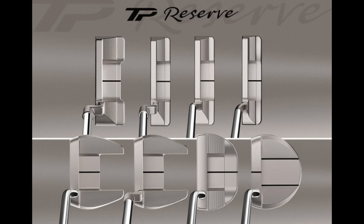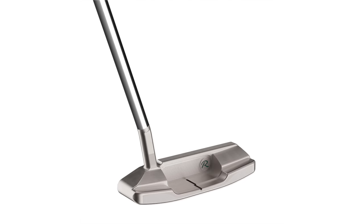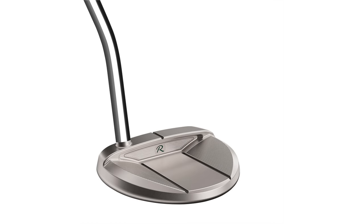That was a decent first roll, and we'll talk about what I think of these putters very shortly. But before we do that, take a look at the lineup because there are plenty of models to choose from — every shape and profile to suit every putter type and style.